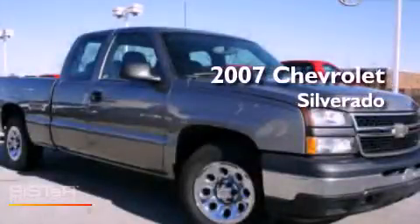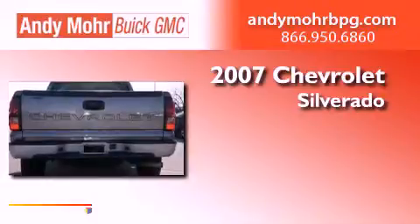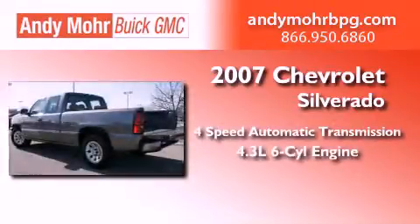This is a 2007 Chevrolet Silverado. This truck has a 4-speed automatic transmission and a 4.3-liter V6.